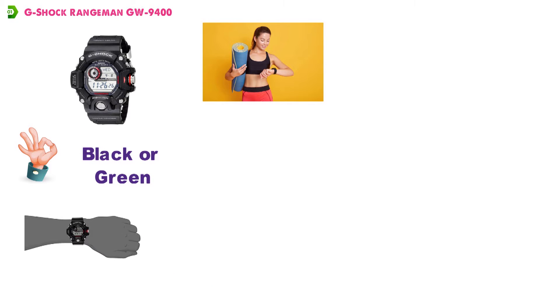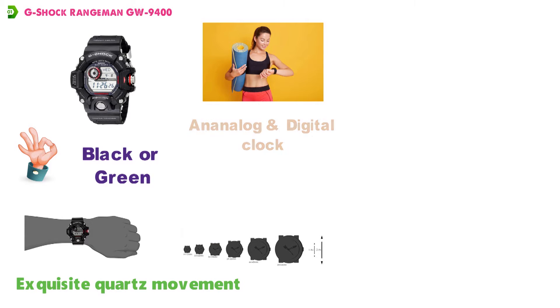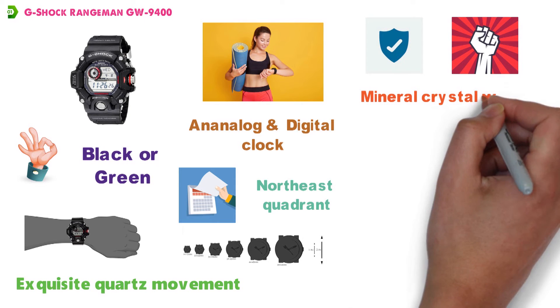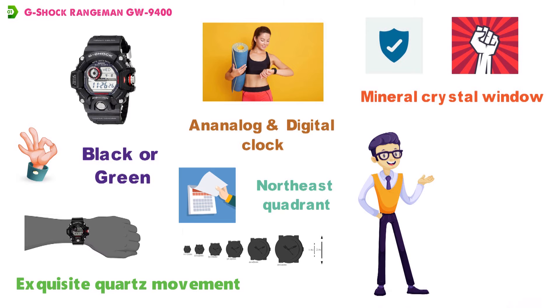The G-Shock Rangeman features an exquisite quartz movement with multiple different displays, including an analog and digital clock, as well as a calendar on the northeast quadrant. To ensure that the delicate pieces stay protected, the Rangeman has a sturdy stainless steel case and mineral crystal window. This watch is built to take on just about anything you can throw at it and keep on ticking.